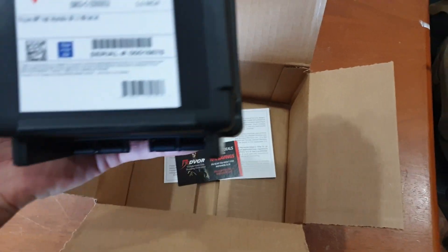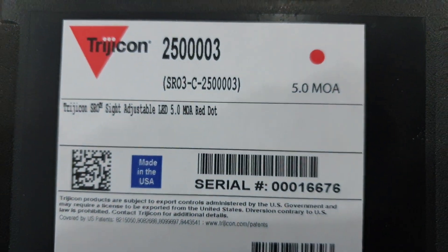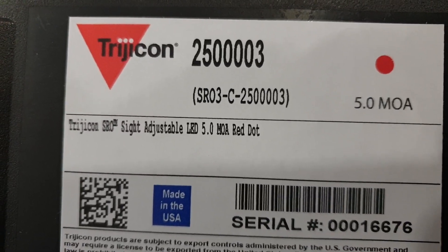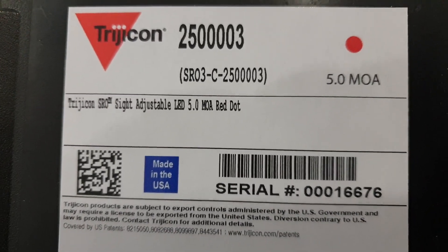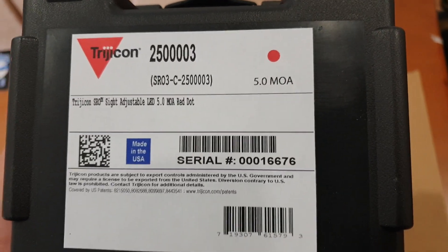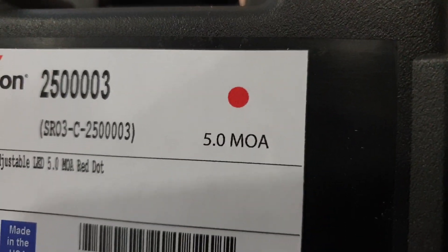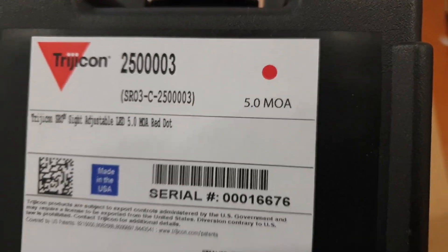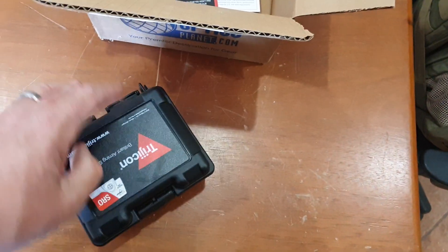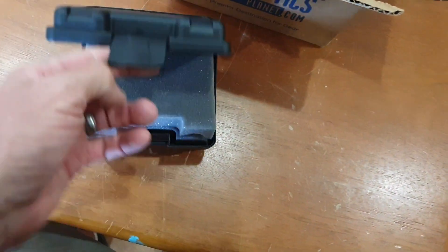Apparently it's the way to go. That's a 5 MOA red dot. Some of you guys were asking what size dot I was shooting — the dot on that gun is a 2.5 MOA. So this is a bigger dot with a bigger window, and it's supposed to be better.